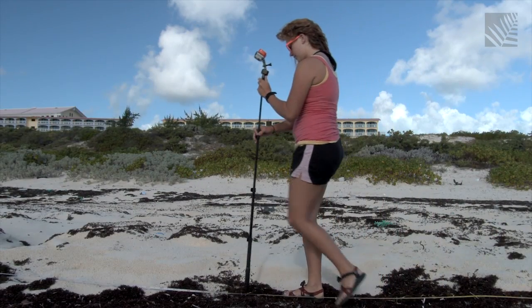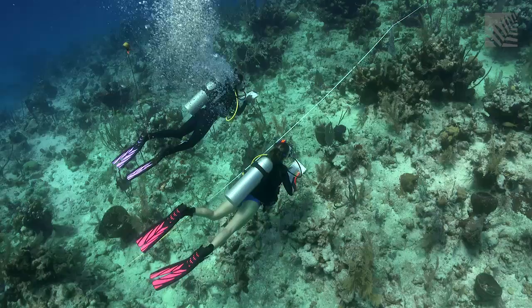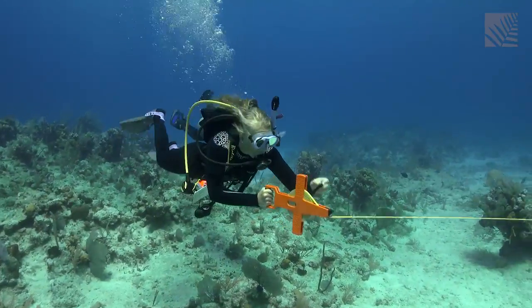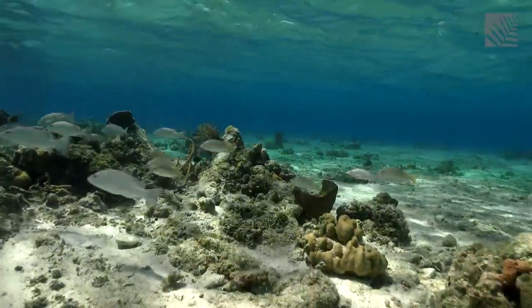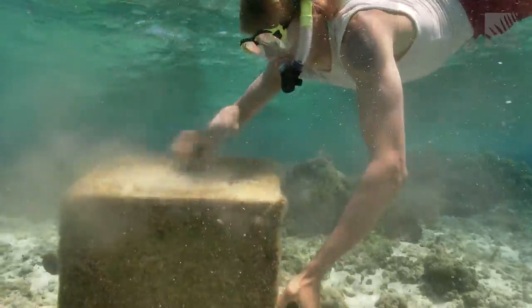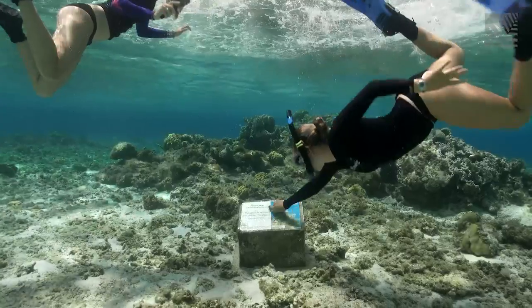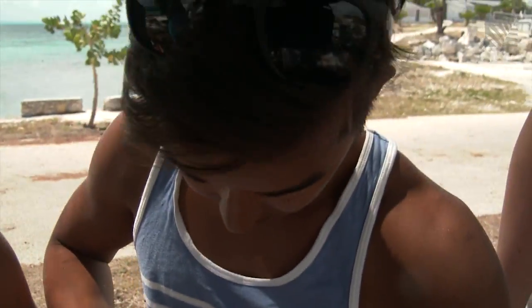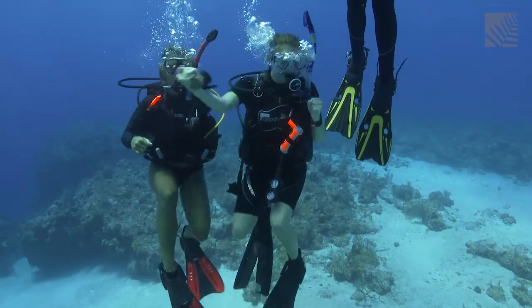South Caicos provides an ideal learning environment for students at the School for Field Studies to study nearly pristine marine environments, learn how those environments can change with development, and propose solutions to reduce human impact. By working with the Turks and Caicos government, the School for Field Studies has a real effect on helping to sustain both the human and natural communities of South Caicos. And as a study abroad program, it offers real-world, hands-on learning opportunities for college students passionate about the ocean.